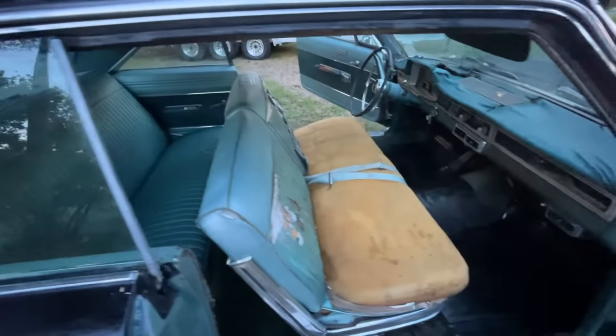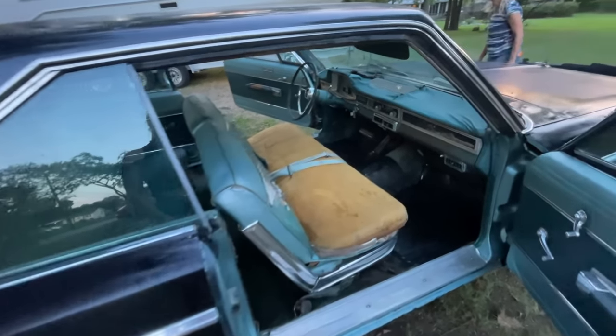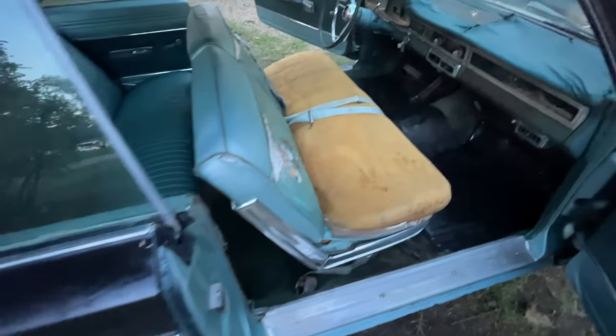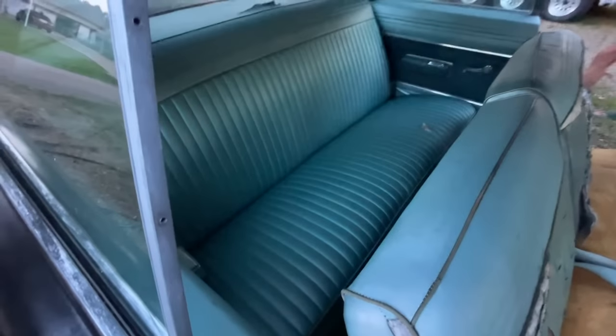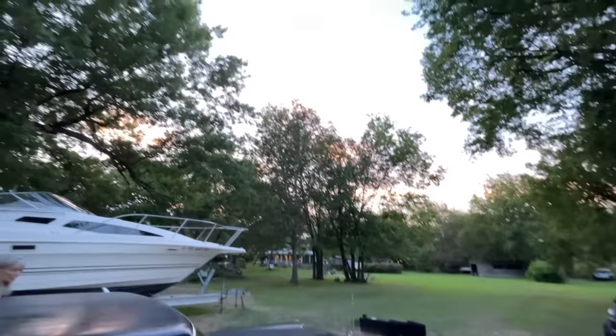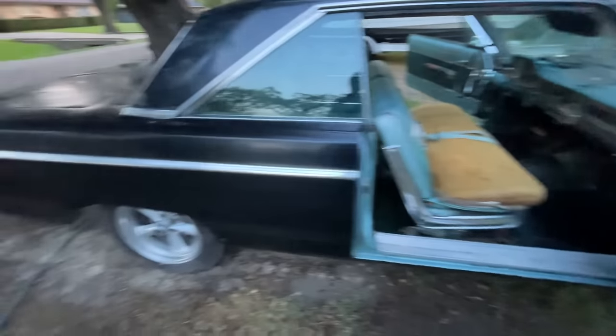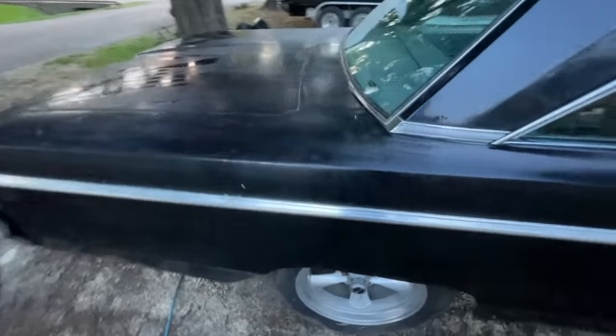This looks pretty dang good, y'all. I mean, the seat is kind of trash and the dash is trash, but honestly it's not that bad — it looks pretty good. The sun is setting on this day. It's been so nice just cleaning on the car, hanging out with the girls. Our plan tomorrow is to get up and work on that dang carburetor and try to make it run better.